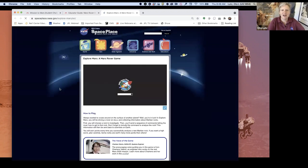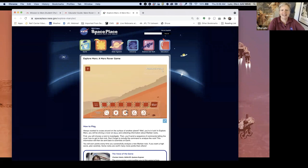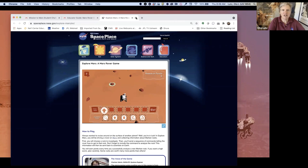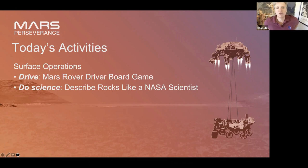We're going to pop back over and take a look at what we're doing today. We're going to do this Mars Rover Driver board game, and then also take a look at another activity called Describe Rocks Like a NASA Scientist. When we're on the surface of Mars, we're doing a variety of things — first we're driving because we have to find where we're going to do the science, which is why we do the Mars Rover Driver game first.